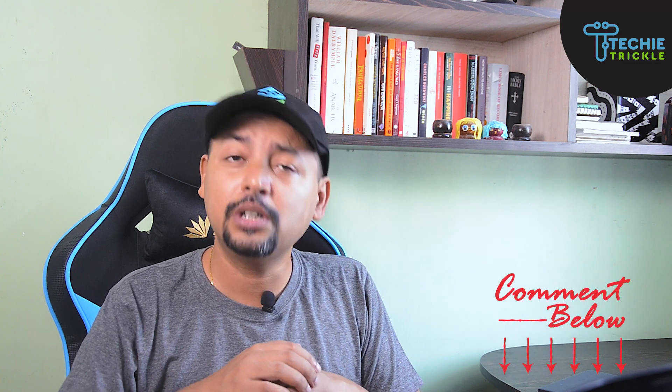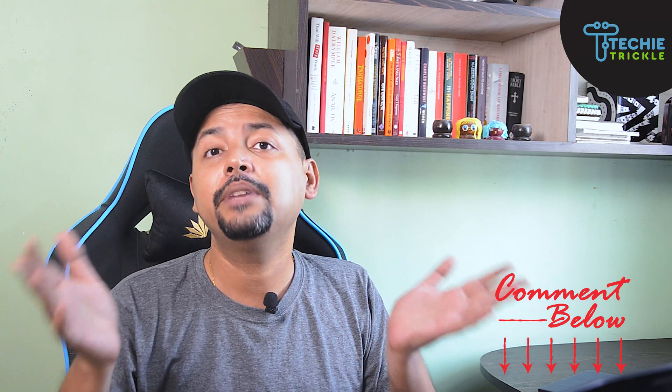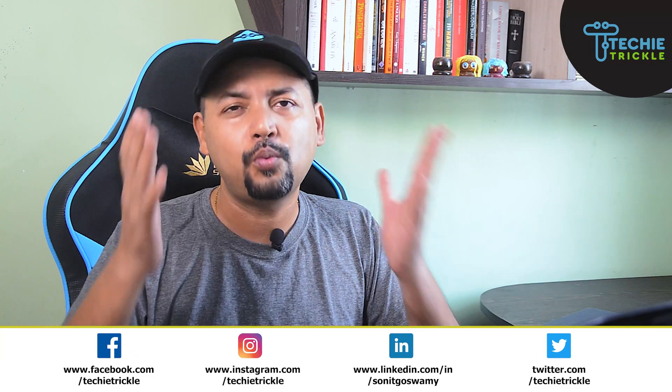Comment below and let me know which of these fixes worked for you, and if you tried some other fix, please let me know that as well. I'd really appreciate a like and a subscribe to my channel — hit the notification bell so you're notified as soon as I come up with such useful videos. Share this video on social media with your friends and family. There are two videos popping up on your screen right now — make sure you watch them till the end. Till next time, bye!